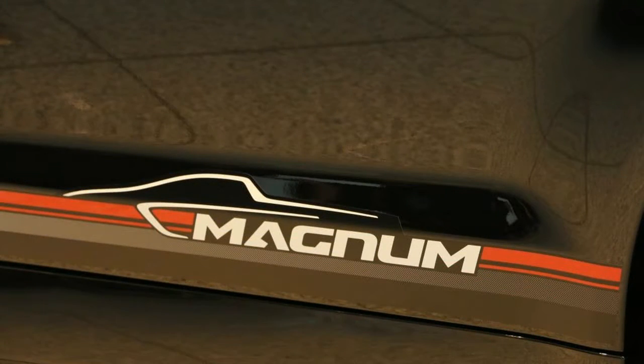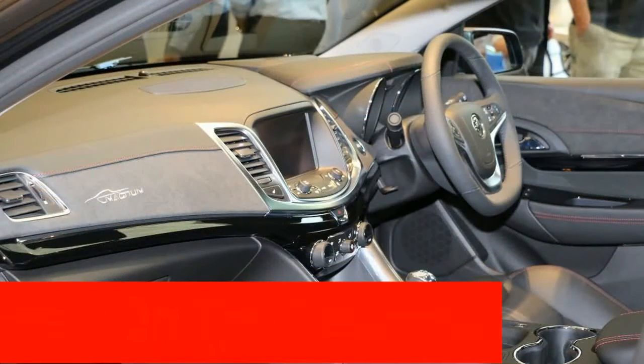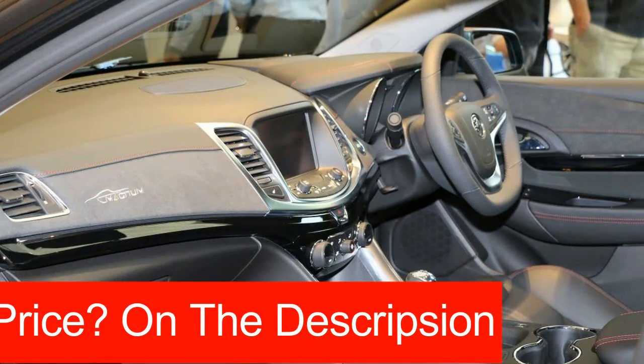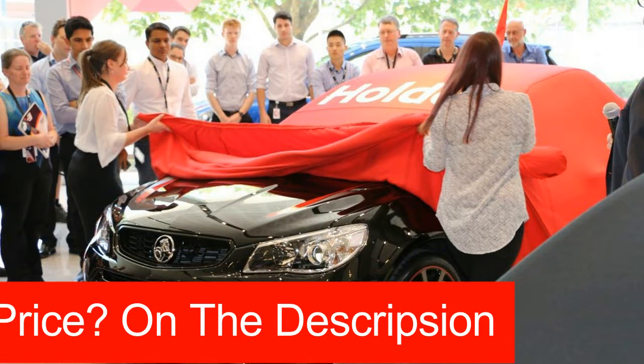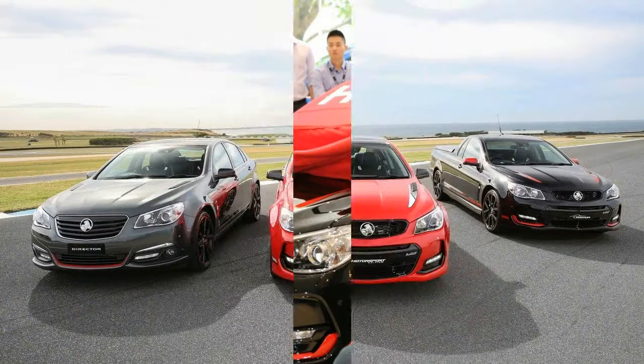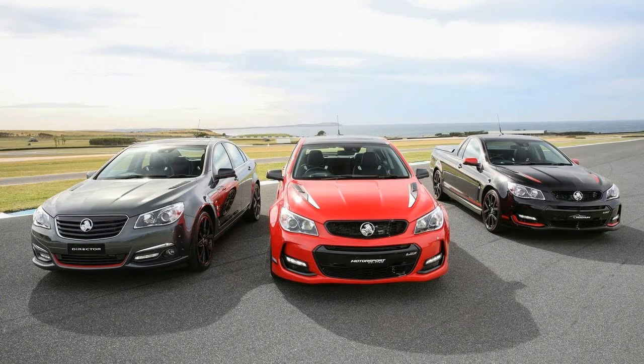The 2017 Holden Commodore Motorsport will sit in a sedan body modelled on the SSV Redline. The Director will also be a sedan, but modelled off the Calais V. The final special edition will be the Magnum, which was designed to offer performance above and beyond the SSV Redline Ute.